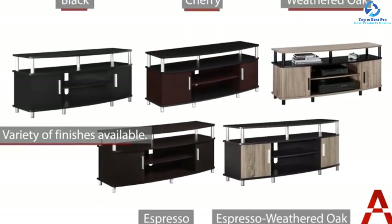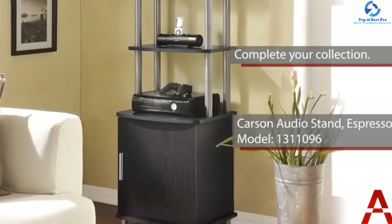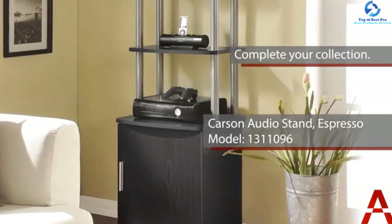This stand is laminated with particle board accented by silver metal tubes. The stand accommodates a flat-screen TV up to 50 inches with a maximum weight of 60 pounds. It is available in different colors and comes with a one-year limited warranty.